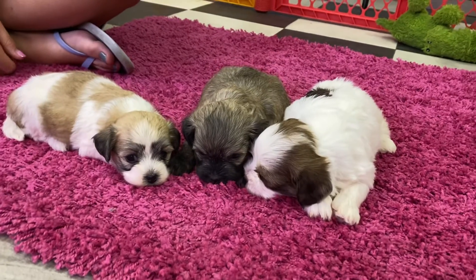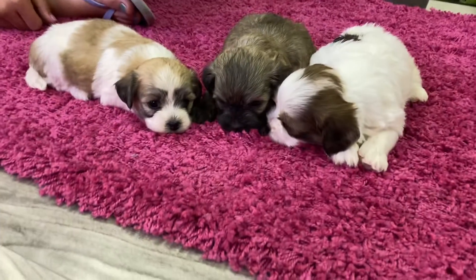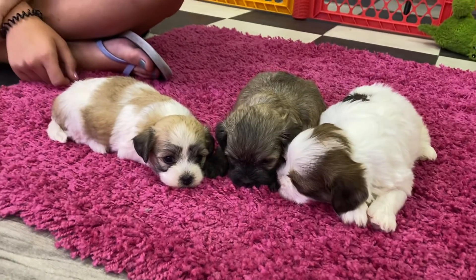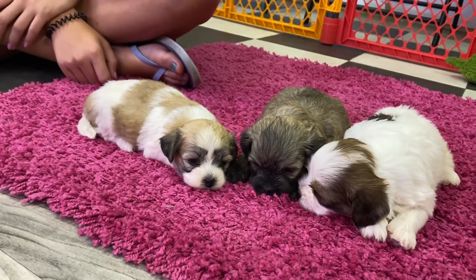Welcome back to ABC Doggy Studios. We are here with the bee litter. This is the last video of the day — we've done quite a few videos today, so hopefully they'll all be posted today.